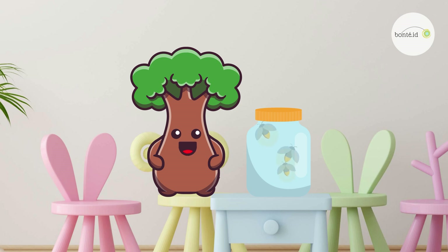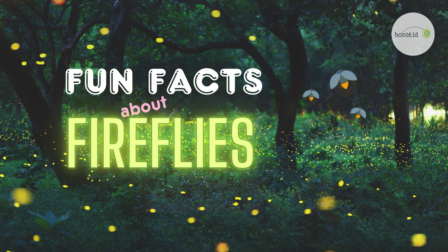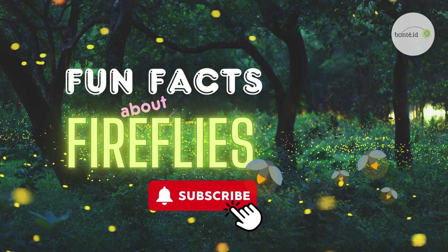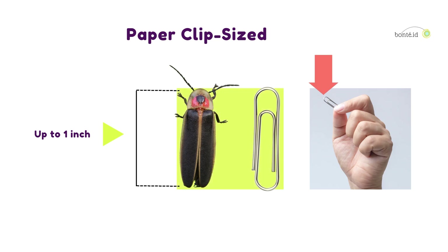And what colors can fireflies be? Don't forget to subscribe to our YouTube channel so we can keep learning new things together! Fun fact number one: an adult firefly can be up to one inch long, which is about the size of a paperclip. That's pretty small, isn't it?